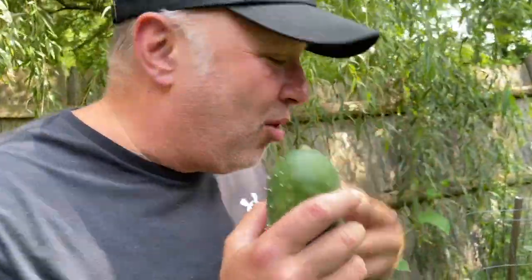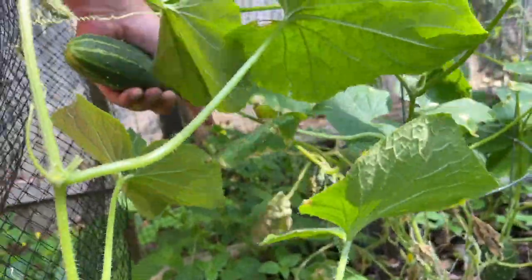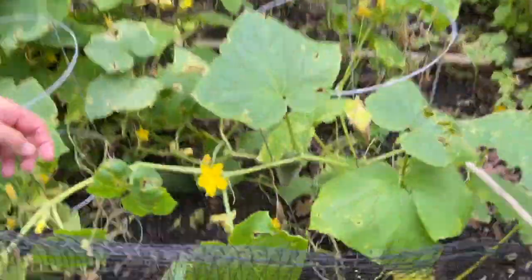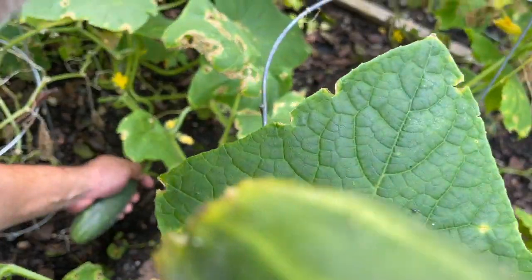Let's get a couple more. Let's get the biggest one. Can you people see? We have three so far. This one is on the ground. Those prickles are actually pretty prickly. Very prickly.